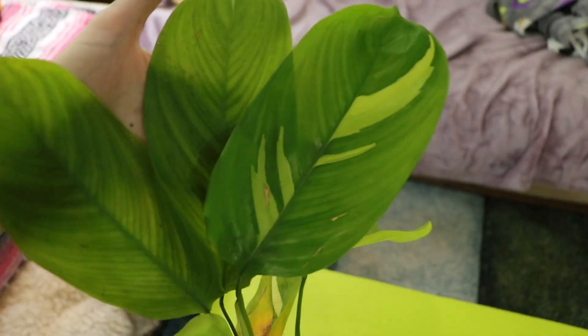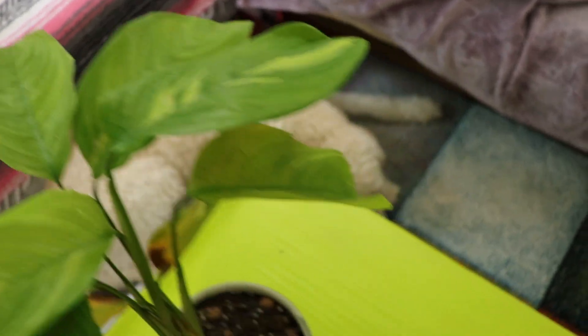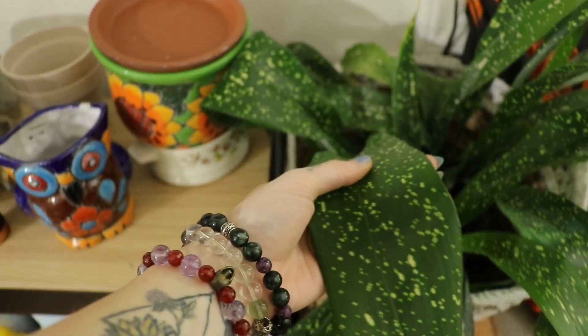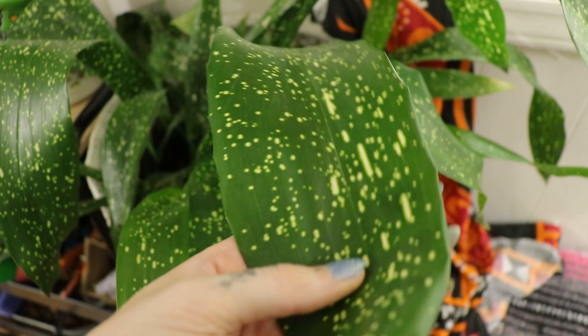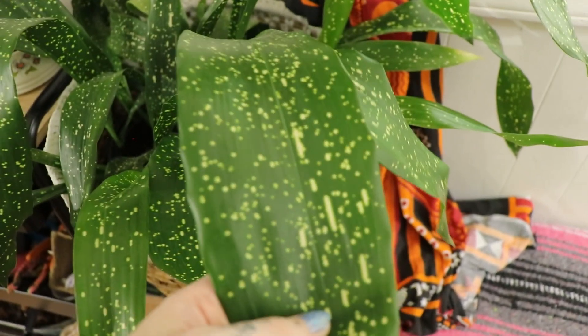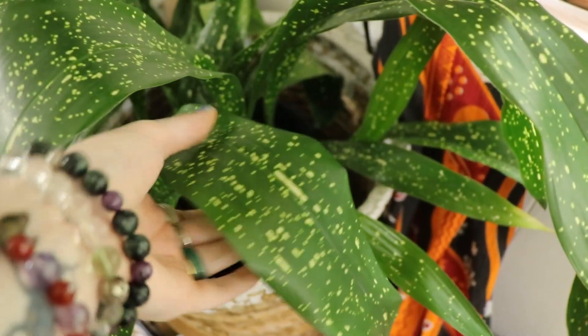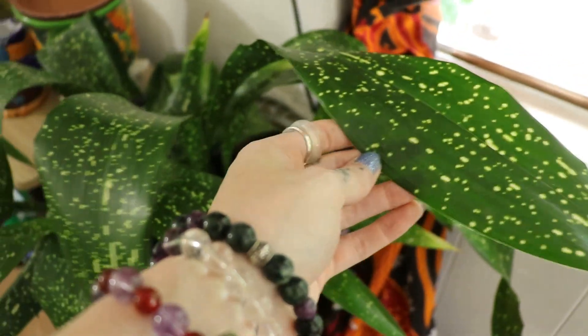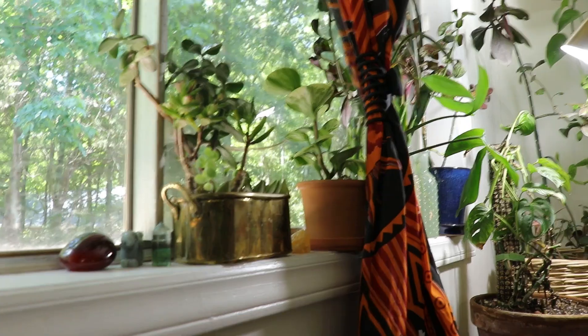So my tradescantia — maybe these pieces in the back will survive. There's my Fiona begonia. This is a milky way cast iron plant — I love this plant so much. Look at that — they look like bleach splotches, but that's just how the plant is. Milky way cast iron plant, 10 out of 10, would recommend. Look at these cute Fiona pics — you are so cute!